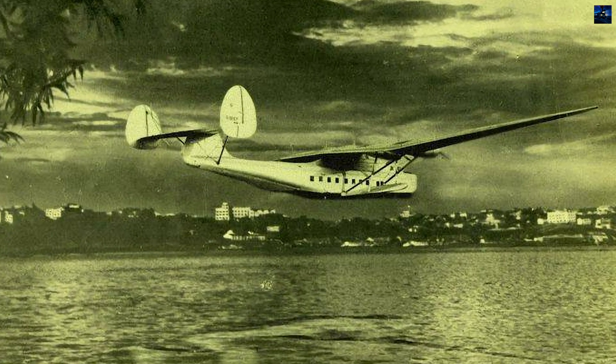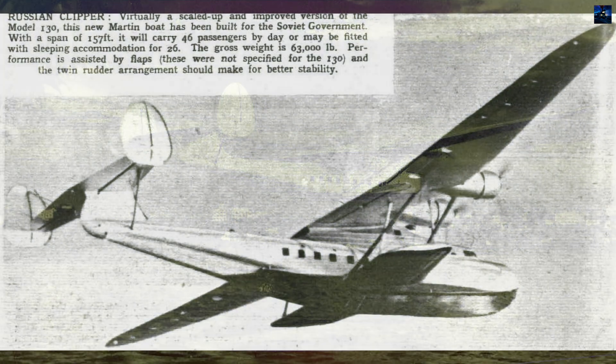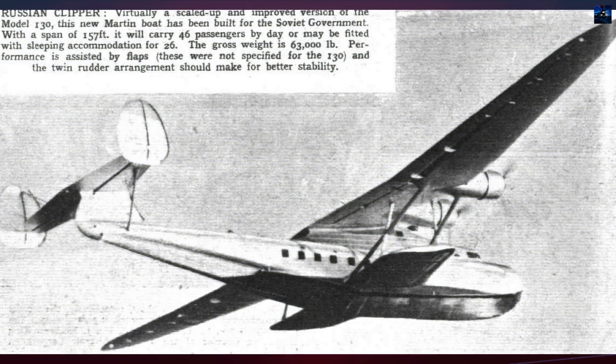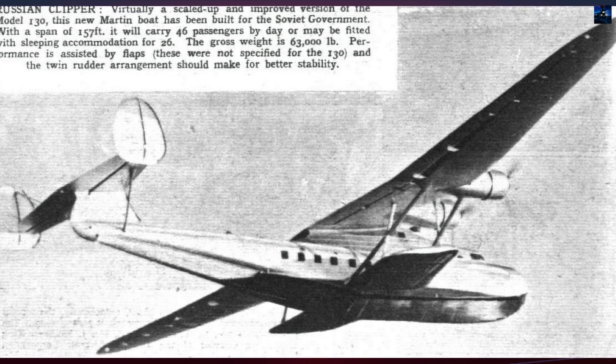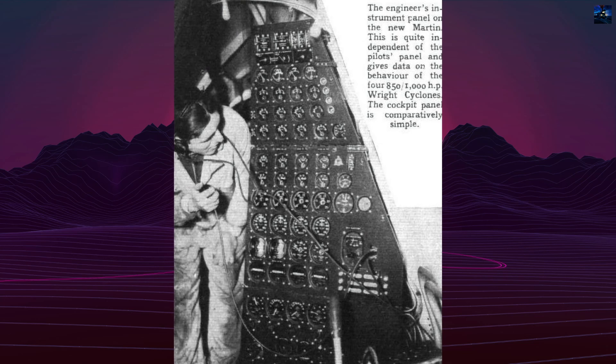By 1943, Soviet-built S-62IR engines replaced the original Cyclones, extending its operational life. The PS-30 flew sporadically through 1944, supporting military transport missions during World War II, including evacuations of American aircrews interned in the USSR.